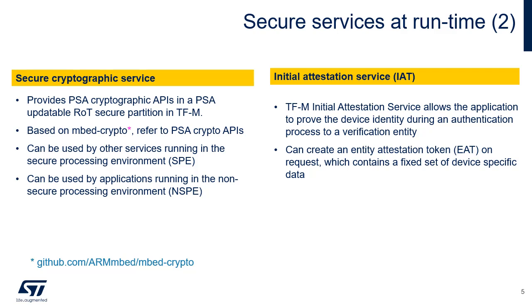TFM Initial Attestation Service allows the application to prove to a verification entity the device identity during an authentication process. The Initial Attestation Service can create an Entity Attestation Token, or EAT, on demand, which contains a fixed set of device-specific data. The device must contain an attestation key pair, which is unique for each device. The token is signed with the private part of the attestation key pair, and the public part is known by the verification entity and used to verify the authenticity of the token. The data items in the token are used to verify the integrity of the device and assess its trustworthiness. The provision of the attestation key is beyond the scope of the attestation service and should take place during the manufacture of the product.